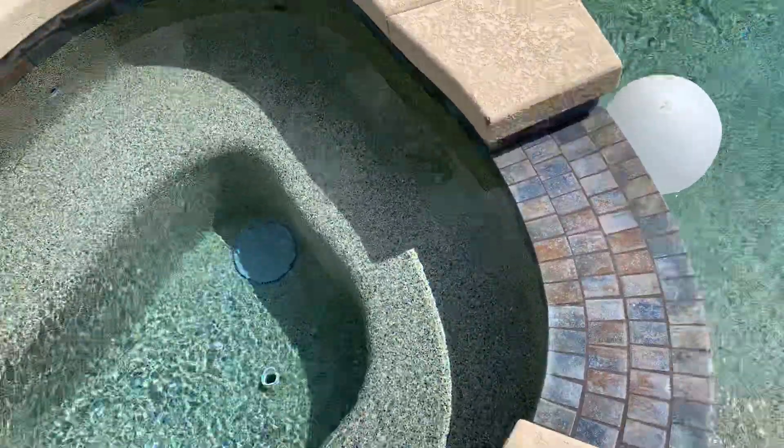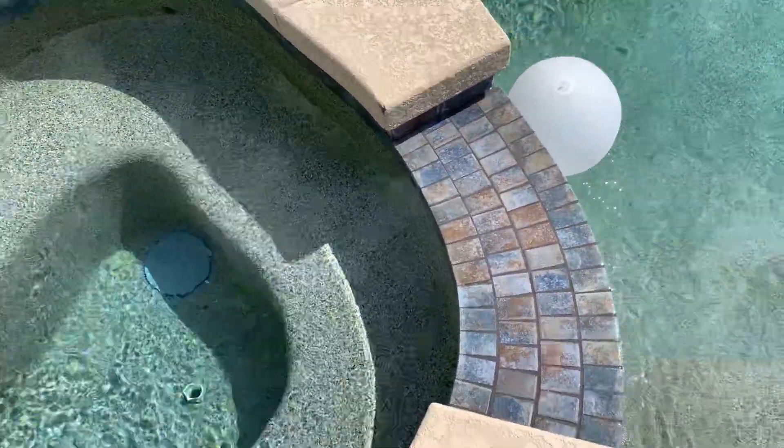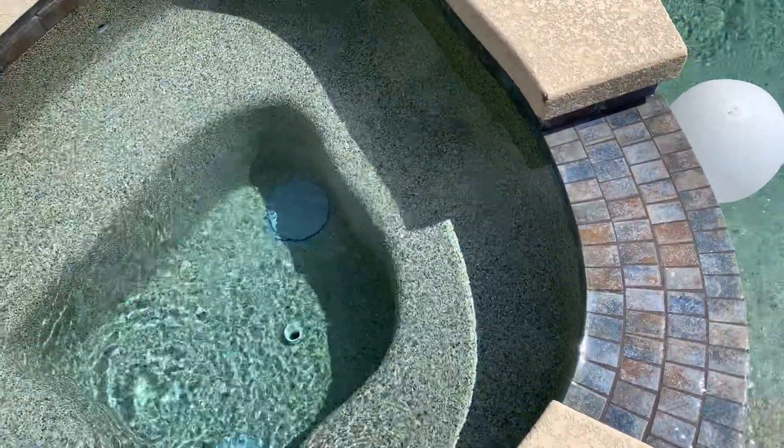This right here is also a fountain. The jets aren't on, but when the jets aren't on, this becomes a fountain because the heat isn't on at the moment.